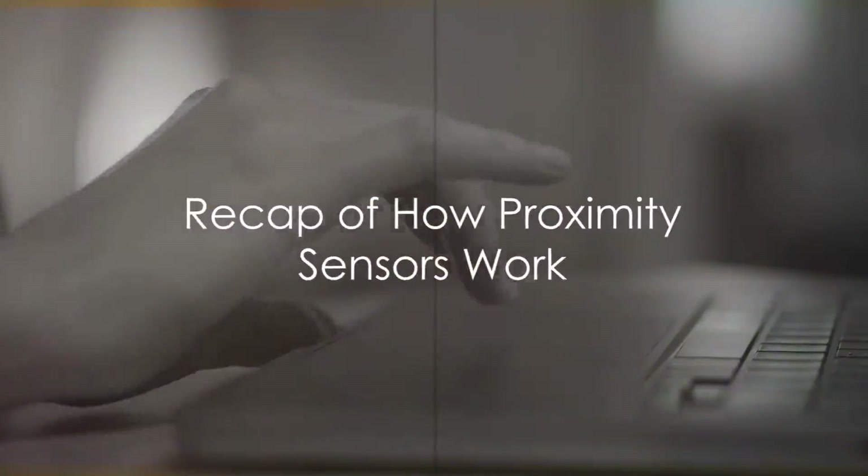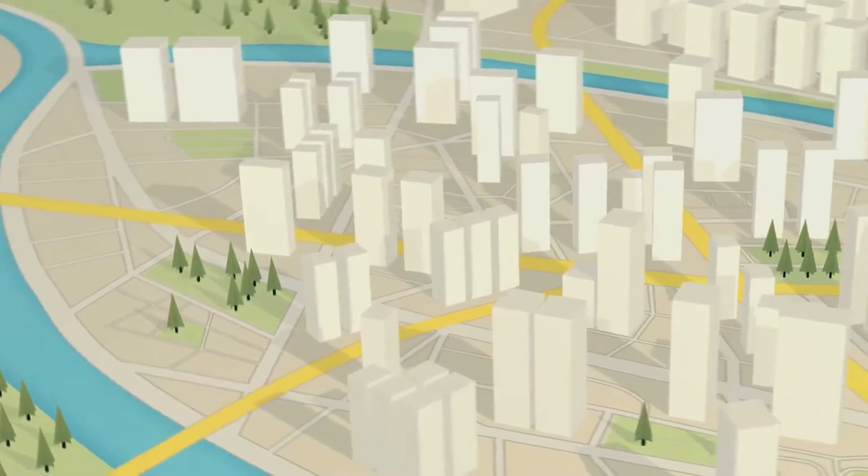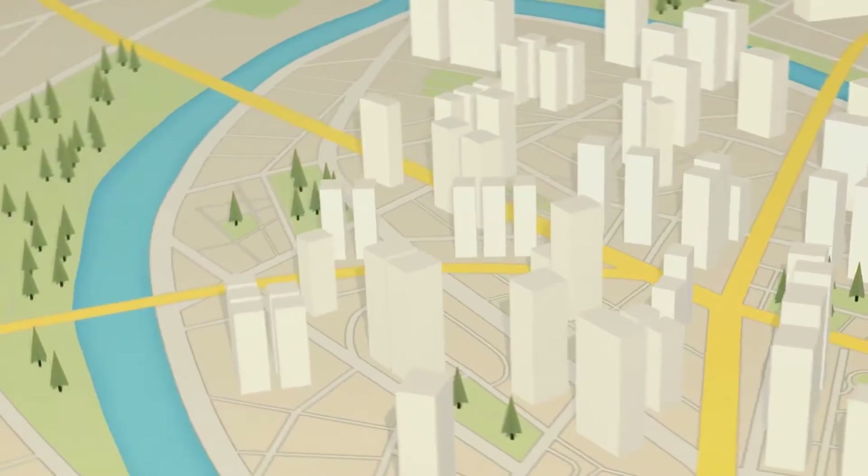Let's recap the key points. Proximity sensors emit a signal, wait for it to bounce back off an object, and then calculate the distance of the object based on the time it took for the signal to return.